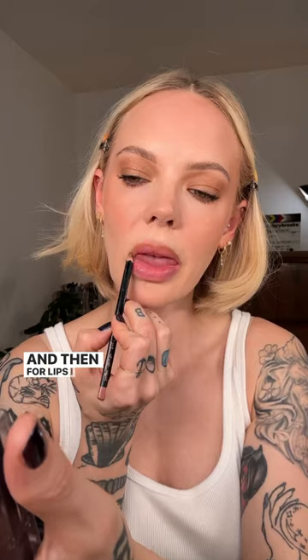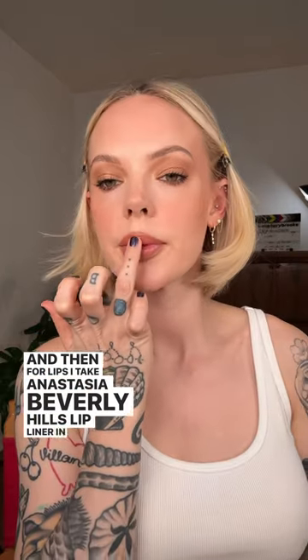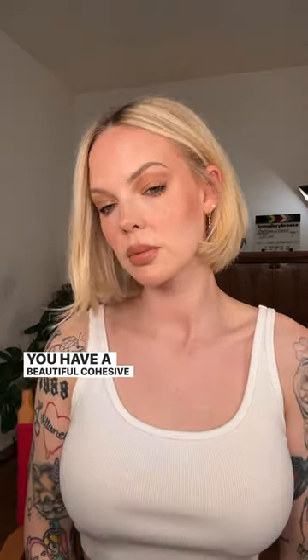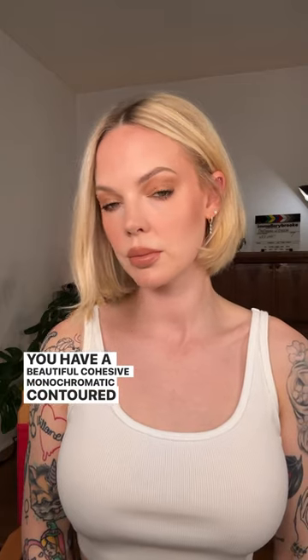For lips, I take Anastasia Beverly Hills lip liner in Hazelnut and Hourglass Unlocked Lipstick in Alpine — and boom, you have a beautiful, cohesive, monochromatic, contoured latte lovers makeup look.